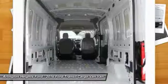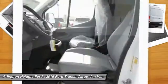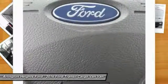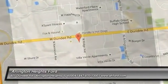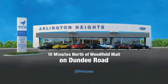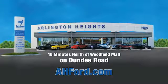A vehicle like this doesn't come along every day. Come in and get it before someone else does. Arlington Heights Ford, just minutes north of Woodfield Mall on Dundee Road. Visit AH4.com.